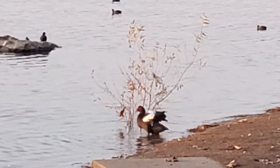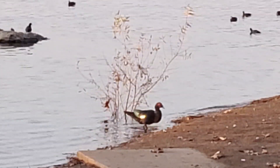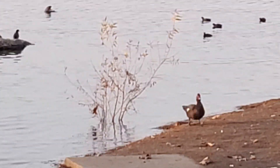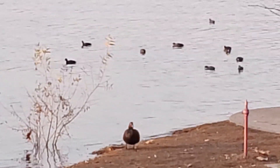Flapping, flapping. Wiggling that tail. See his tail — it looks kind of green, iridescent in the water there. He has to shake it off and kind of preen himself a little bit.